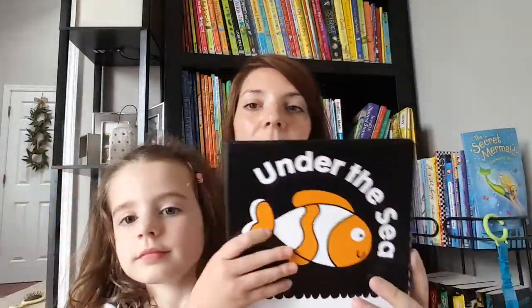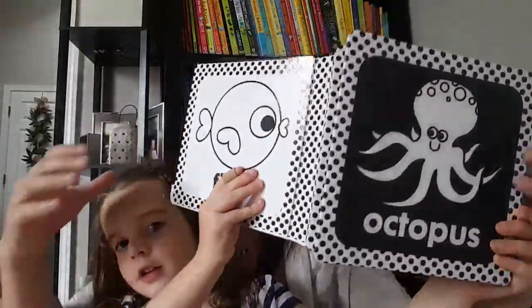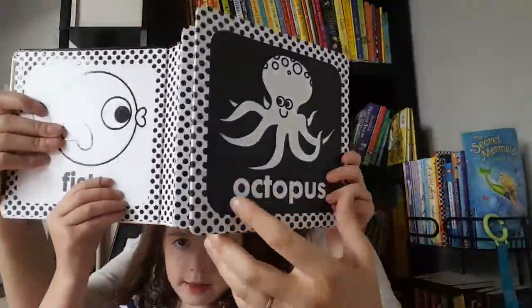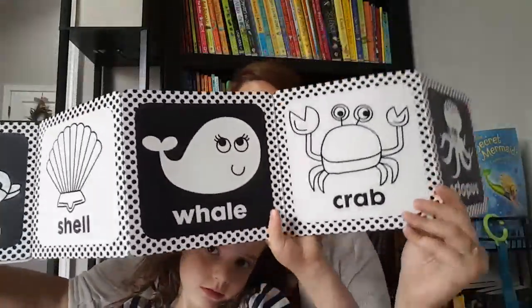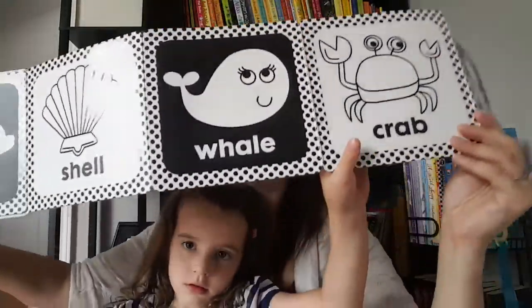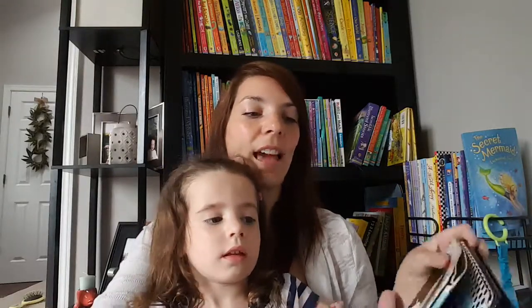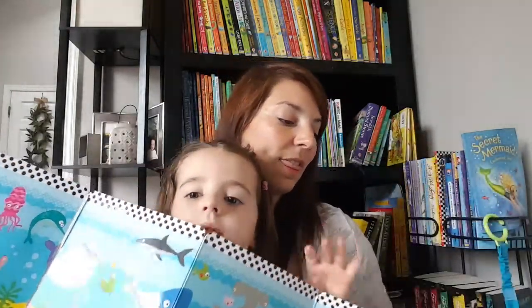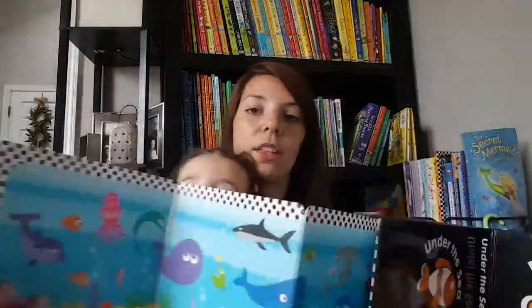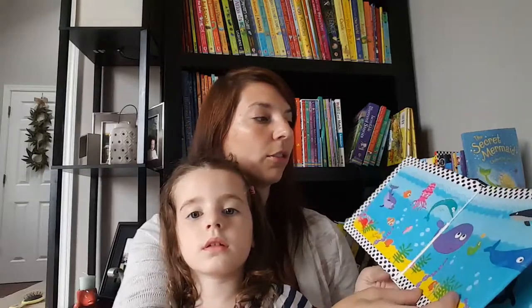For little teeny tiny babies, our black and white books are fantastic. This is one of them — it folds out and the amazing thing is you can fold it out for tummy time. The other side is actually colorful, so when they get a little bit older and can see colors better, you can use the other side. But you can also read it like a book too.